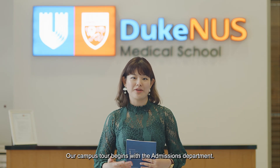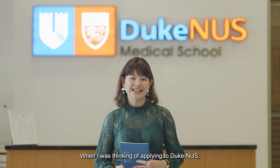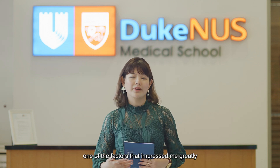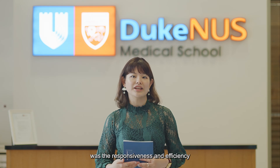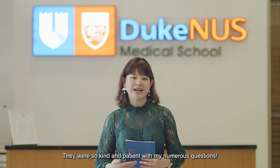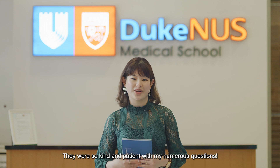Our campus tour begins with the admissions department. When I was thinking of applying to Duke NUS, one of the factors that impressed me greatly was the responsiveness and efficiency of the admissions department. They were so kind and patient with my numerous questions.